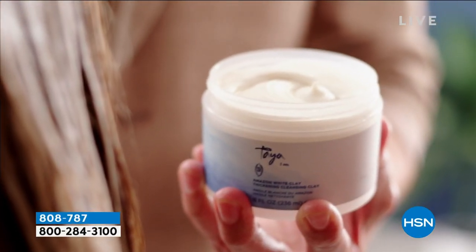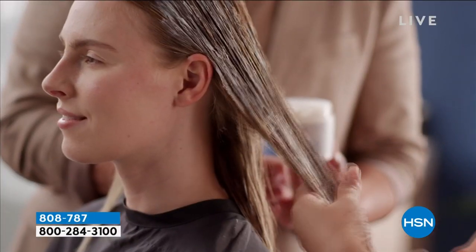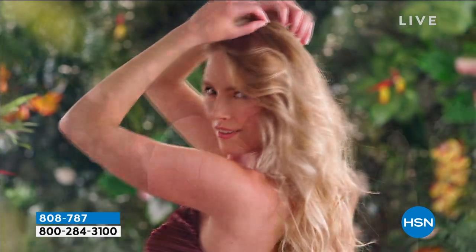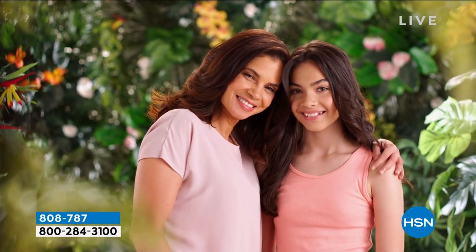This clay from the Amazon rainforest, full of rich minerals like iron, calcium, and potassium, is known to temporarily coat the hair strand to achieve thicker, fuller looking hair. The results were stunning. I knew I had found something really special.